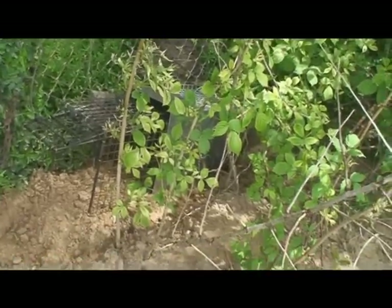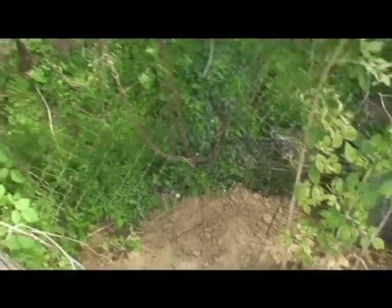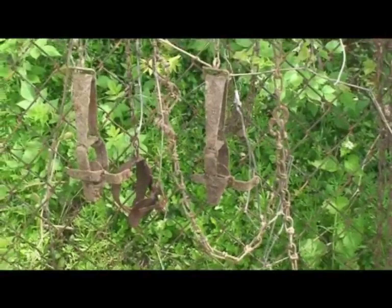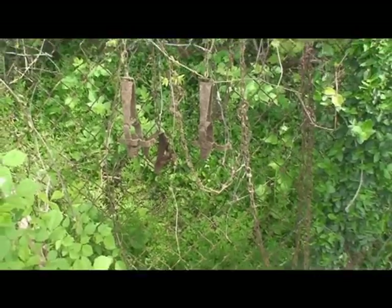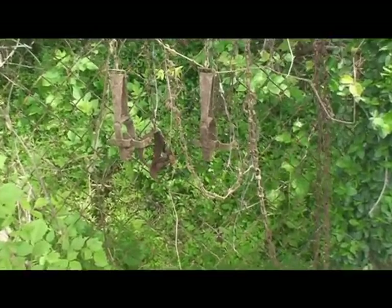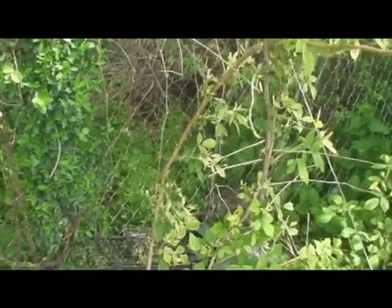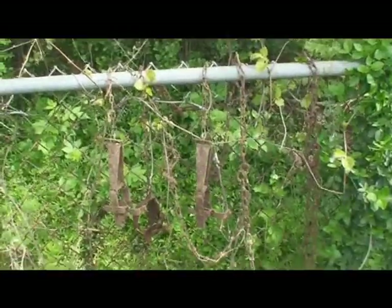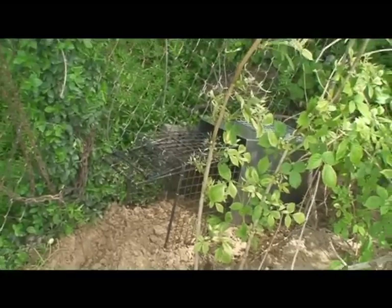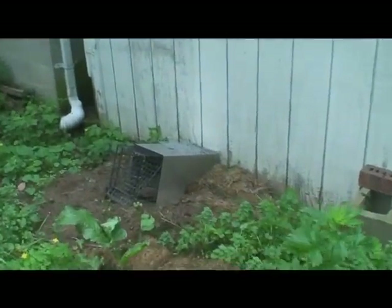Something kind of cool about this setup: this homeowner has only been here a few years and may not realize this, but these old leg-hold traps hanging on the fence — I dug those up right out of that woodchuck hole. The previous owner was trying to trap them with old-style leg-hold traps. Kind of neat, don't get to see those every day. We should be back in a few days to show you what's going on.